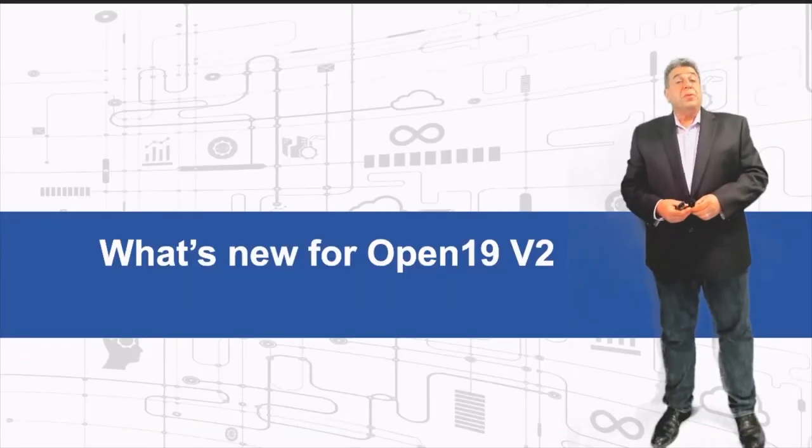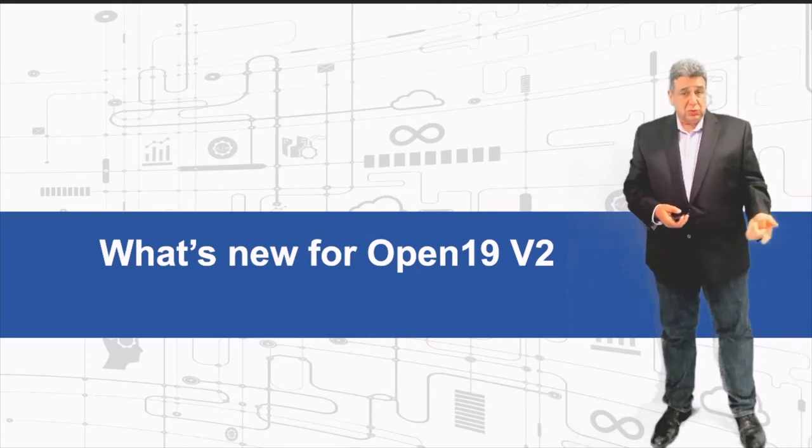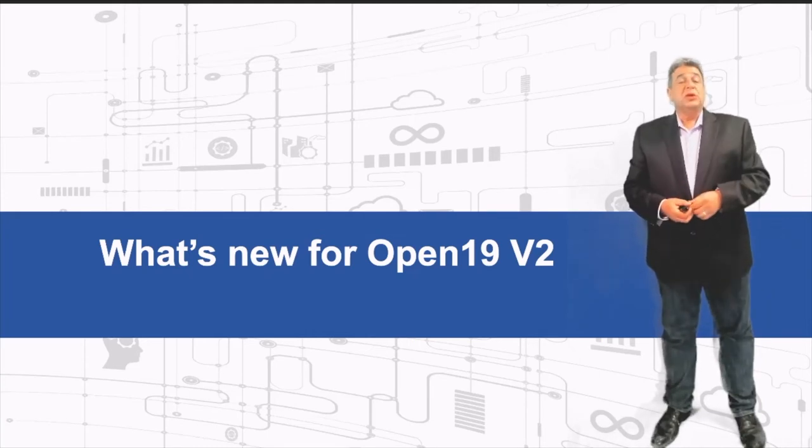Let's talk about Open19 version 2. We are introducing a second version of the Open19 platform that enhances every aspect of data center requirements for the future — from power to networking to cooling systems.